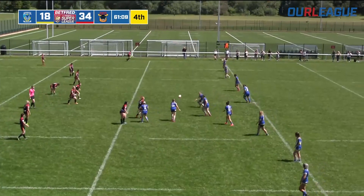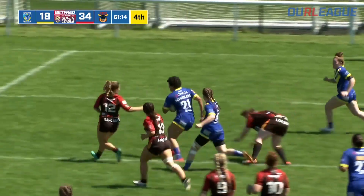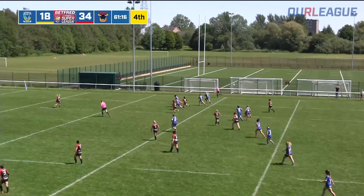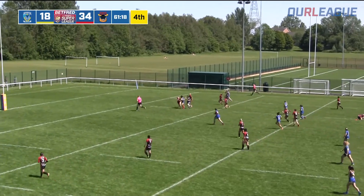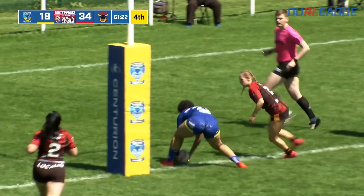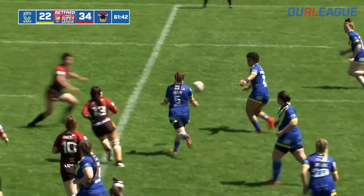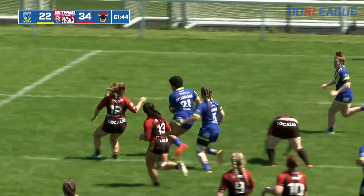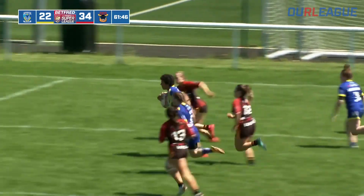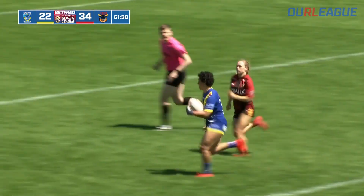Warrington going forward now, getting the ball away. Here they go with Sutherland again — Sutherland the threat, breaks through again, only the fullback to beat. Sutherland now trying to outpace the defence, just hands them off and scores a second try in quick succession. Georgia Sutherland is dragging the Warrington Wolves right back into this match. Warrington 22, Bradford 34.